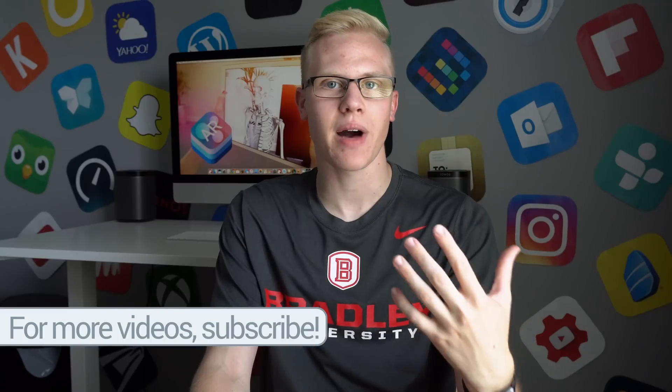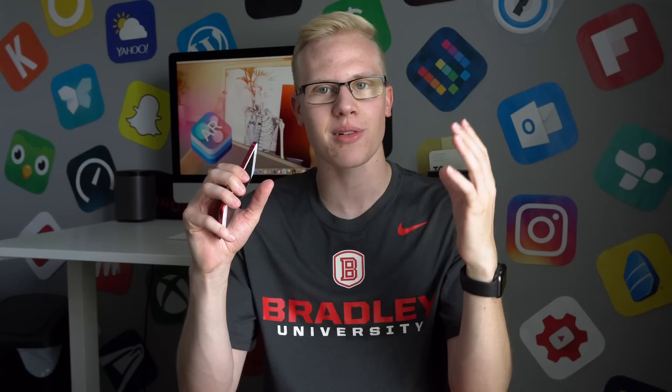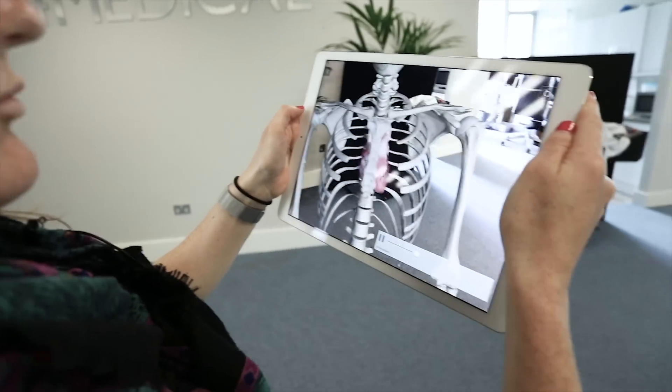I really like seeing practical applications like this, where AR is not just a gimmick anymore. It's something that I can legitimately see people in the medical field using, especially medical students when they're trying to learn about parts of the body, or one of hundreds of other 3D models that will be available in the app.